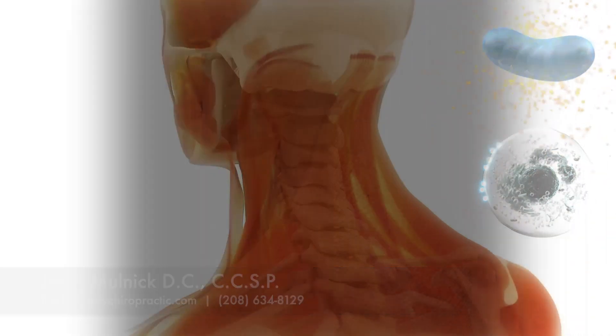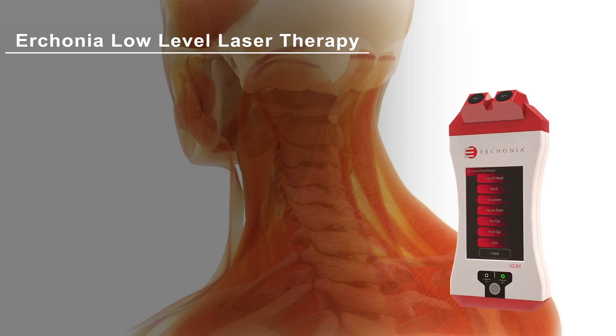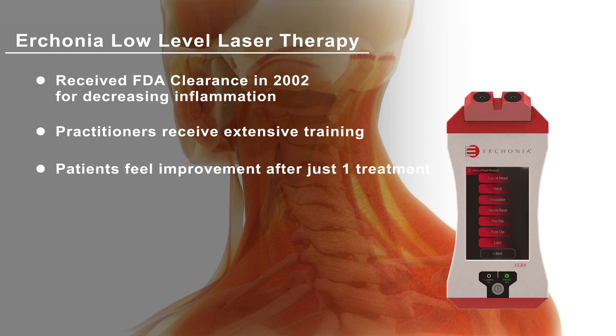Your practitioner knows that by using the Erchonia laser, they are offering you the most researched and safest therapeutic laser in the world. The Erchonia laser received FDA clearance in 2002 for decreasing pain and inflammation associated with neck and shoulder pain. Your practitioner has received extensive training and is confident that this laser is providing you with the latest technology to help you heal. Research shows many patients feel improvement after just one treatment, with a reduction of pain along with an increased range of motion and greater strength.